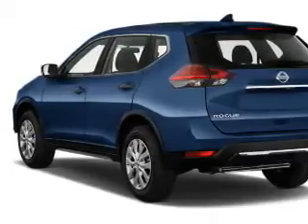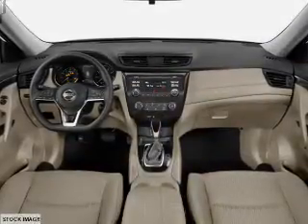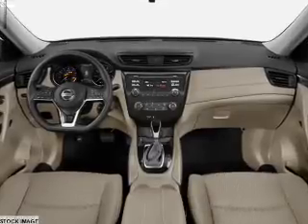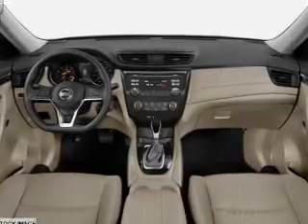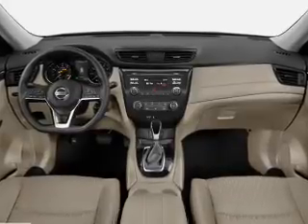Inside you'll find Bluetooth connectivity, Sirius XM satellite radio, an auxiliary input, steering wheel controls, a backup camera, curtain head airbags, front airbags, side airbags, and side impact door beams with child safety locks.